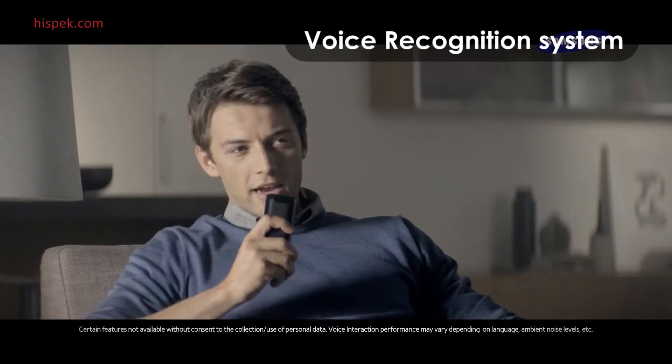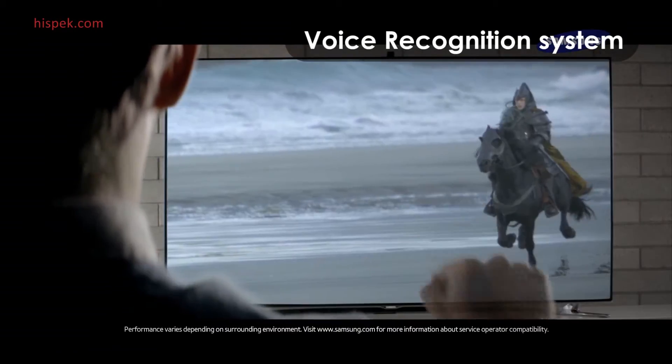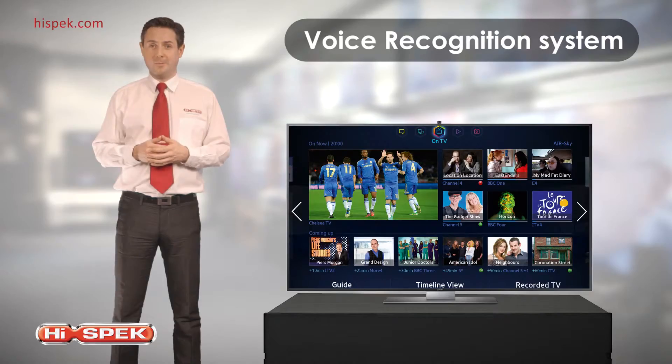and the F9000 will let you perform a variety of commands like change the channel and raise or lower the volume. This really is the most advanced way to control your Smart TV.